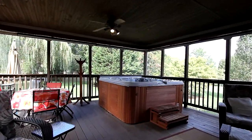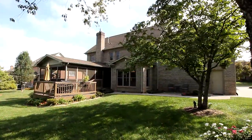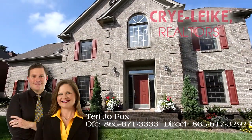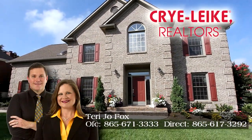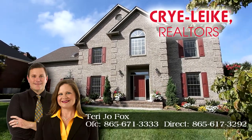By the way, the hot tub's yours if you'd like. To see 213 Battery Hill Circle in Knoxville, Tennessee for yourself, call Terry Joe Fox at Crye-Leike Realtors South direct at 865-617-3292.